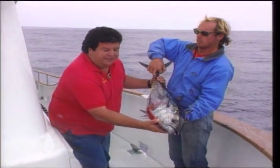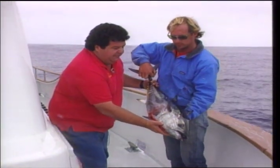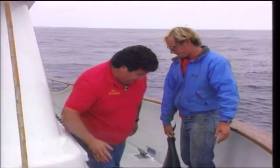Beautiful bluefin tuna — got that on the fly line fishing over here at the Cortez. It's one of the advantages of these multi-day trips. We fished the Tanner, and the fish moved from the Tanner Bank, and we came over to the Cortez and found the fish again. Stay tuned — we'll be right back with a lot more action aboard the Big Game.